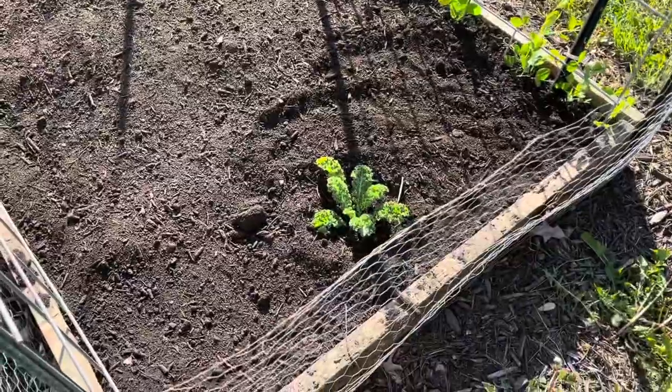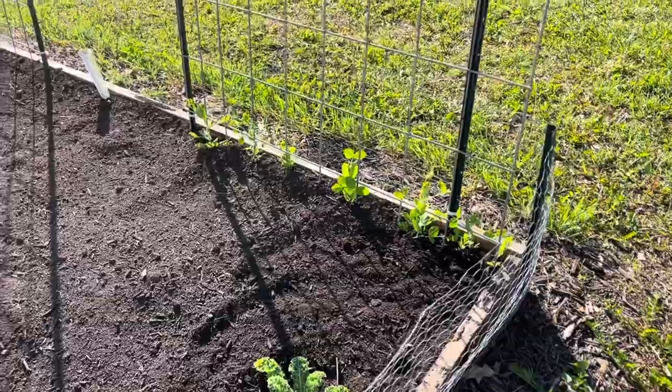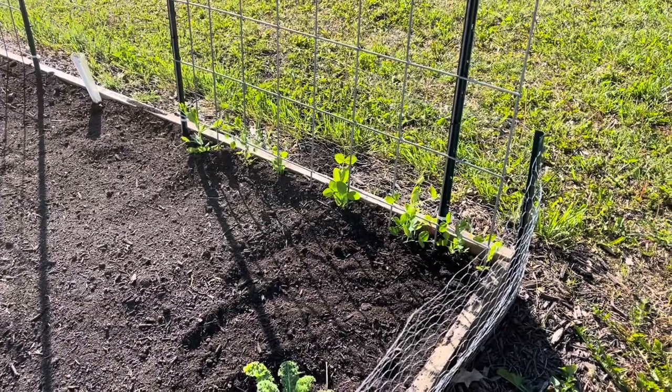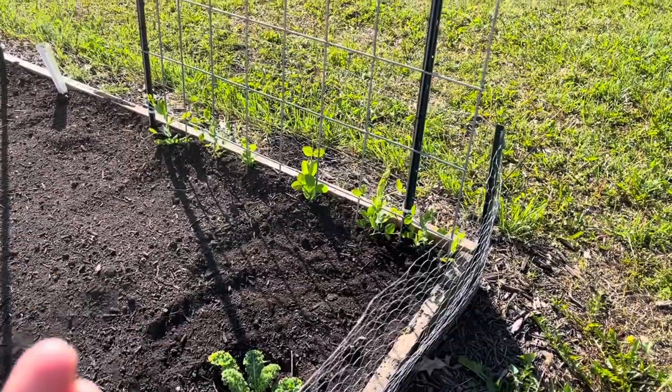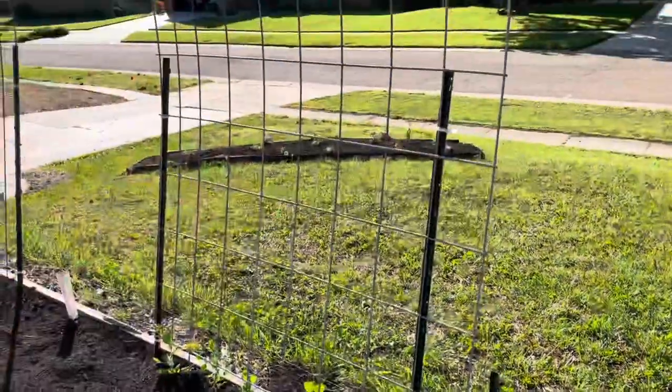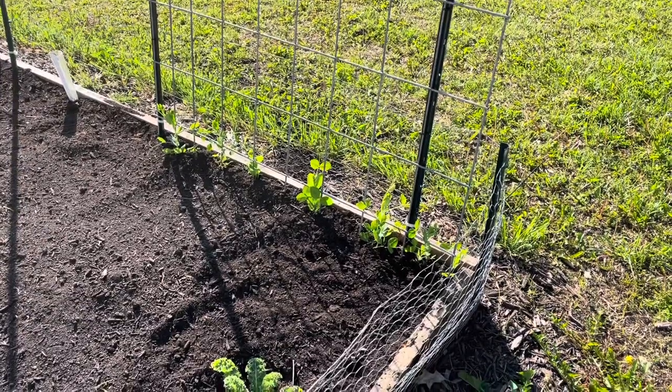Kale plant that I purchased, and peas — I started all those from peas, which is technically the seed. I'm having a hard time keeping them off the chicken wire and trying to get them to go up the trellis. They kind of have a mind of their own right now.